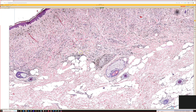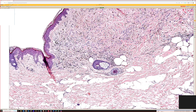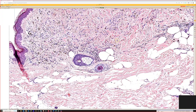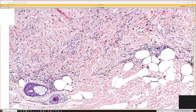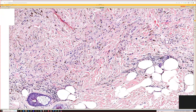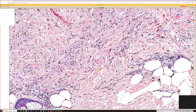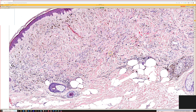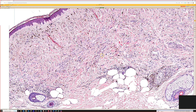Both cellular and regular blue nevi will sometimes track along adnexa — they track down a little bit along hair follicles and wrap around them, which is pretty normal to see. Also, blue nevi usually have collagen trapping, so if you take the pigment away, a blue nevus looks a lot like a dermatofibroma.